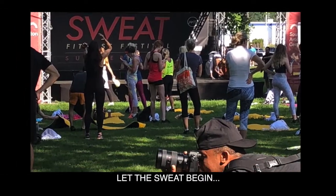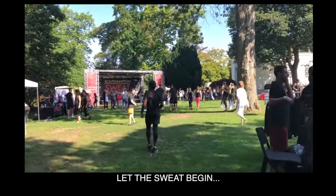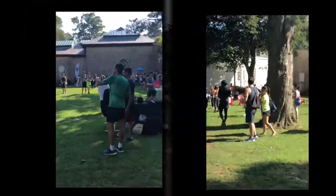Attendees started to arrive for the first class starting at 9am. The heat was on and it was hot. This event was titled correctly because it was sweaty.